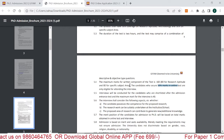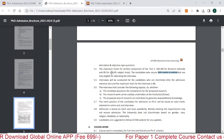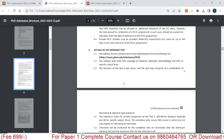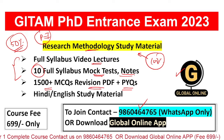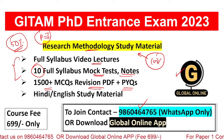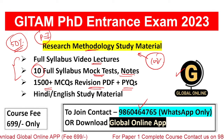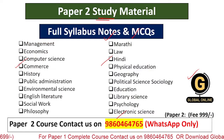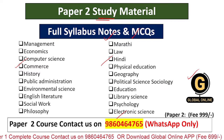As already discussed, for the entrance examination we are offering a complete course on research methodology — your Paper 1 — with a 100% passing guarantee. You will get video lectures, model paper solutions of Geetam University's PhD entrance examination, mock tests, notes, previous year questions. For Paper 2 study material, you will get notes and most expected MCQs.